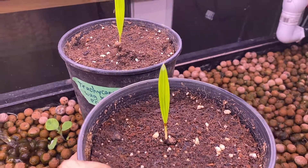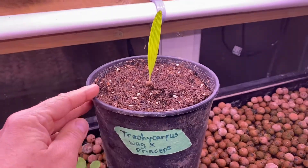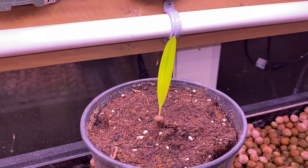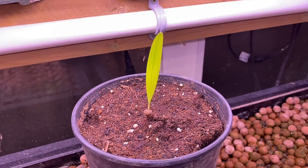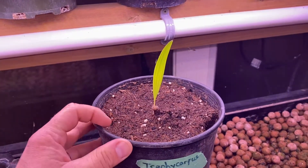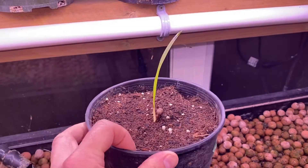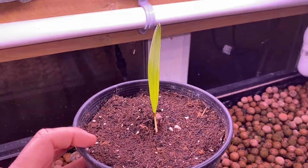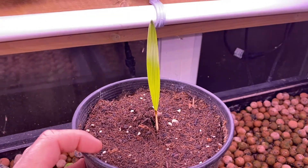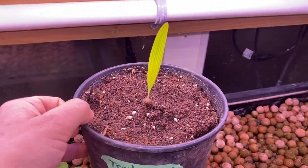This one here is a Trachycarpus wagneranus crossed with princeps. Wagneranus have a different frond structure than regular fortunae — more compact, more rigid — and they tend to grow a little slower and maybe stay a little bit smaller in the long run. So this hybrid of wagneranus and princeps should hopefully show some princeps traits, with princeps again as the male in the pollination.